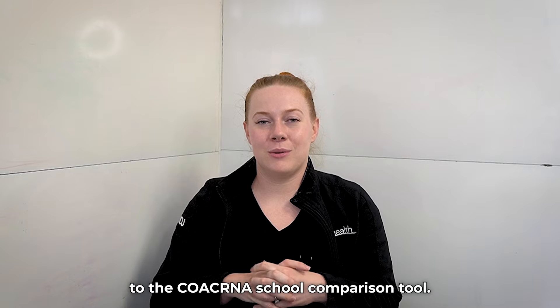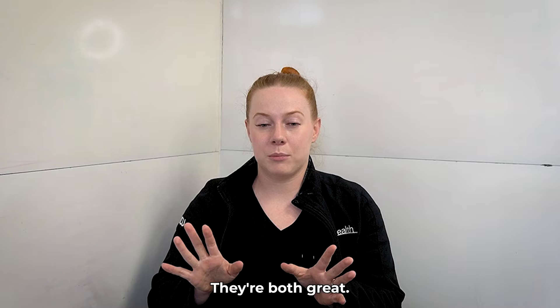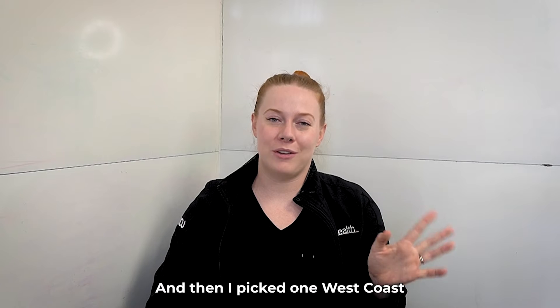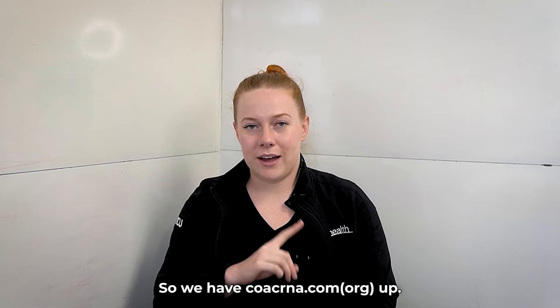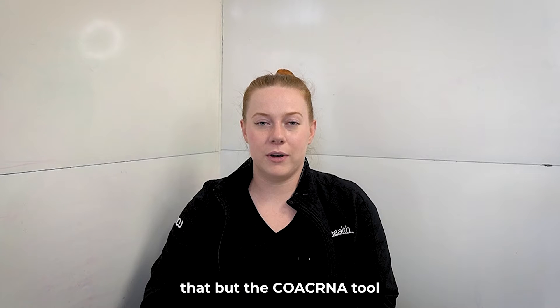Now we're diving directly into the COA CRNA school comparison tool at cuacrna.com. For this video I pulled up Rush and the University of Southern California — USC. I have no affiliation with either program other than having friends who've attended both. I picked one program that's closer to the East Coast and one West Coast program just to compare two different aesthetics. We'll go through a couple of the stats the COA CRNA tool will show you.